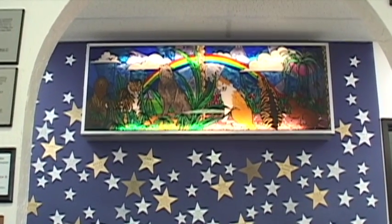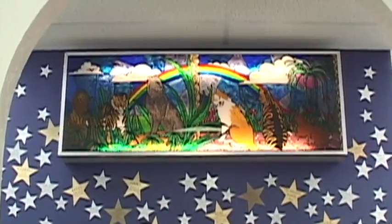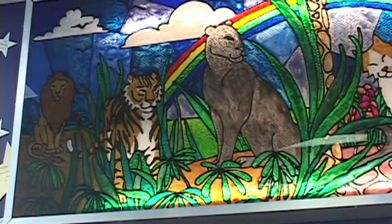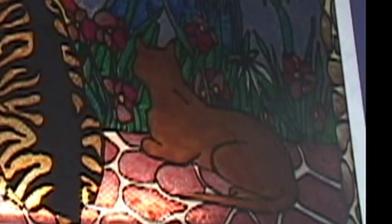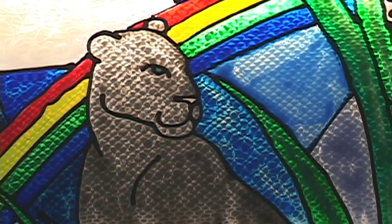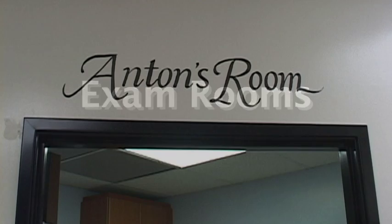Former receptionist Marsha Trailer created the artwork above the star wall. The cats on the right are dreaming of being big cats on the other side of the rainbow. The little brown cat represents my cat Rudy, who dreamed of being a panther. Let's head into our exam rooms to see where your cat is first seen.